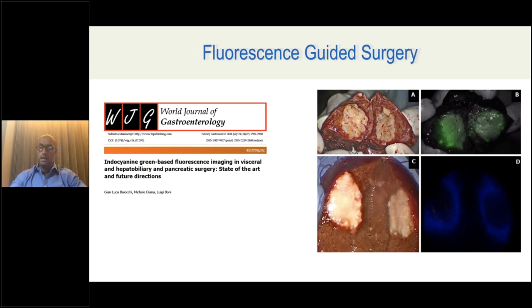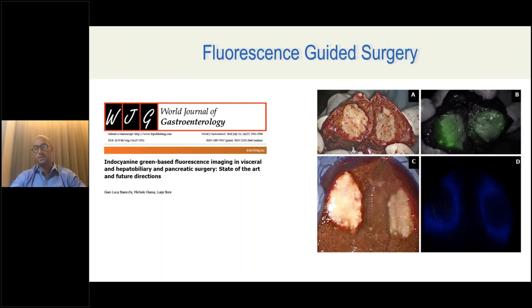We recently published a small review with Gianluca Baiocchi from Brescia and Michele Diana from Strasbourg to identify different clinical applications in liver surgery. We are really in the infancy of ICG fluorescence surgery for cancer detection. There are limitations — depth of penetration is one, false positives are another, especially in cirrhotic patients. When you have a heavily cirrhotic patient, there is a lot of ICG retention even if you inject it well before surgery.